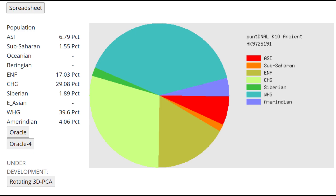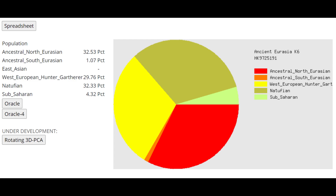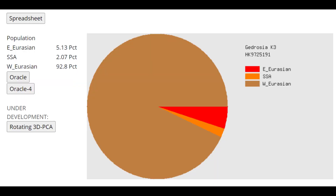With Punzian LK-10 he's scoring pretty low on the CHG component, but he makes up for it by scoring around 7% ASI, which is undoubtedly coming from BMAC admixture. He's getting modeled as a mixture of Norwegian plus Pashtun or Scottish plus Kalash — groups in Pakistan. With Ancient Eurasia K6 he's scoring a lot of ancient North Eurasian plus Natufian, which together are very CHG/BMAC/Iranian Neolithic components, getting modeled as a mixture of Yamnaya plus various Jews. With Gidrosia K3 he is a very West Eurasian individual, actually pretty different from the other Chimerian.